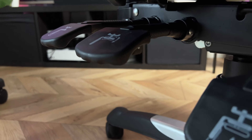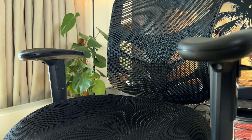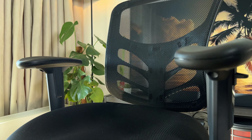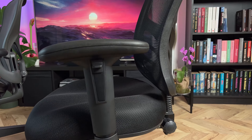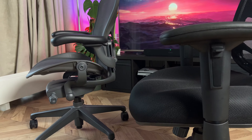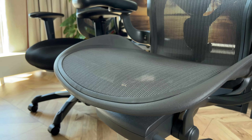I bought this chair off Amazon, which kind of resembles the design of the very expensive Herman Miller Aeron. The Amazon chair was $120 to be exact. When you have these two side by side, the most apparent difference to me is build quality.